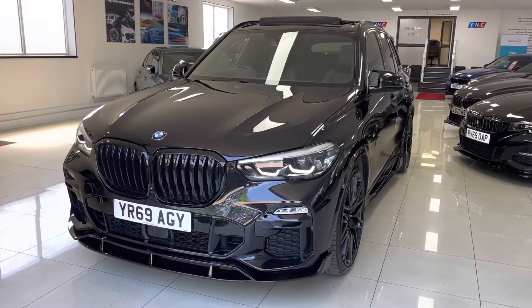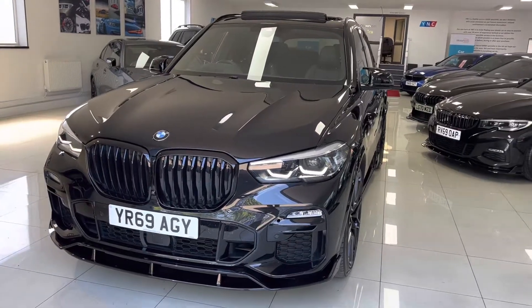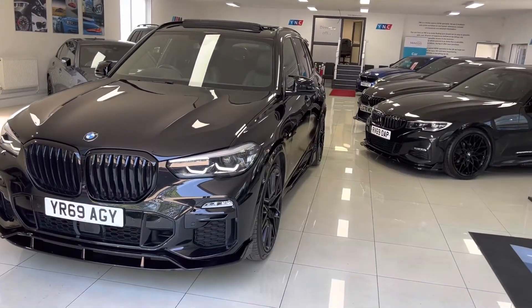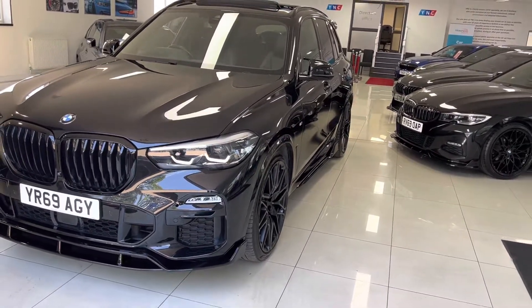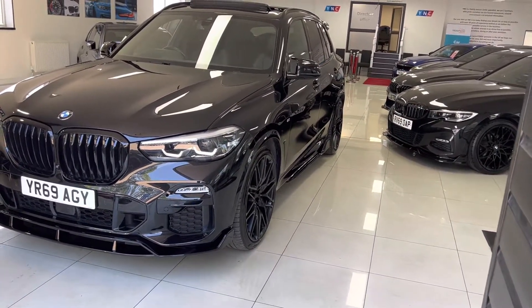Hello and welcome everyone to the walk around video here at Your Next Car — the 2019 69-reg X5 30D M Sport X Drive. The vehicle is presented in Sapphire Black Metallic and features the YNT body enhancement kit.